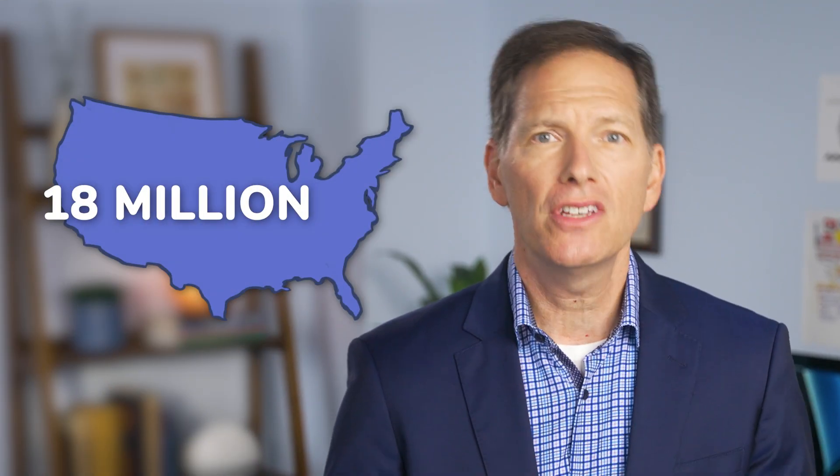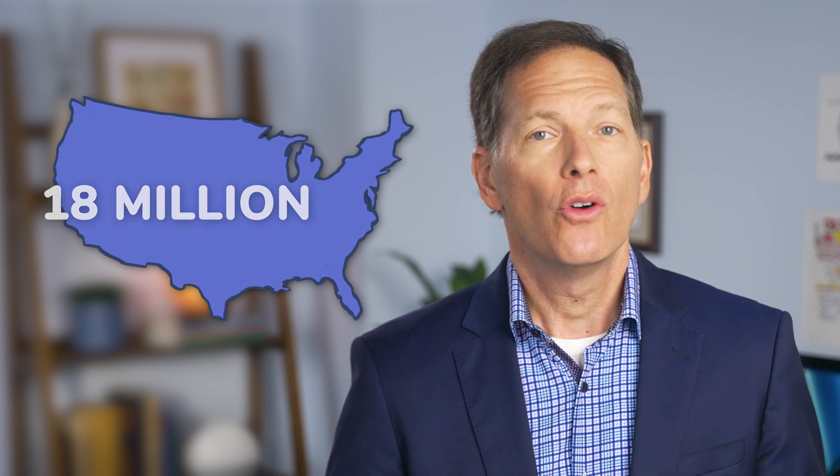Sleep apnea is one of the most common sleep disorders in the United States. There are about 18 million Americans who have the diagnosis, which, believe it or not, is almost 7% of the population. The number is probably much, much higher, but that's a topic for a different day.